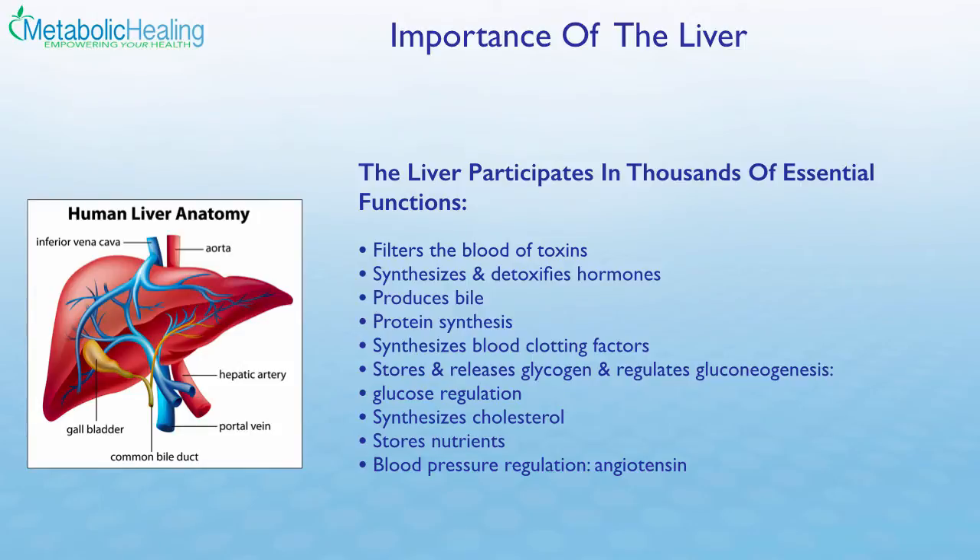The liver also synthesizes various hormones and can detoxify hormones once they're used up. The liver produces bile, and bile is essential to remove toxins. When the liver filters toxins out, it dumps them into the bile. Bile gets secreted into the intestines and we defecate the bile out in many cases — some of the bile gets reabsorbed. The bile is also stored in the gallbladder.